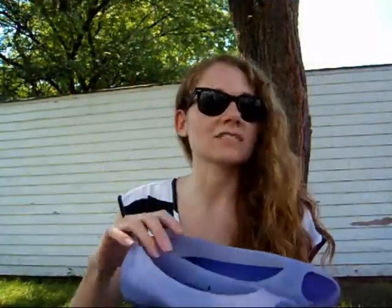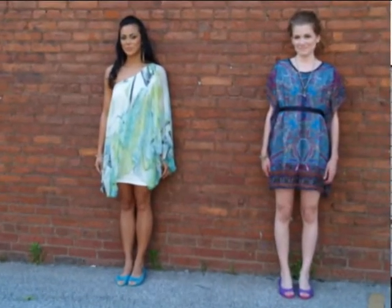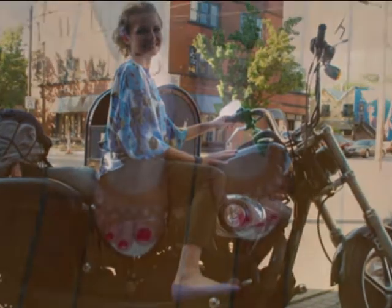They remind me a lot of the jellies I used to wear when I was younger, but they are much more comfortable. The rubber is much softer, the sole of the shoes has much more cushion and support, so they are perfect for walking around or you can dress them up and go out.